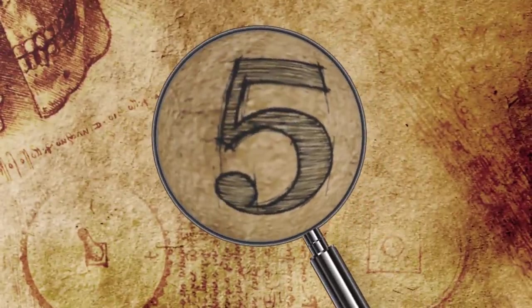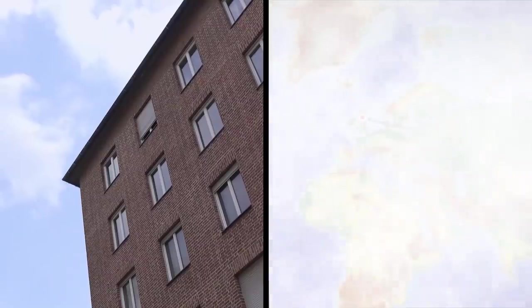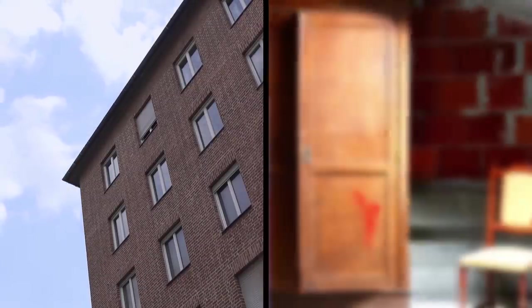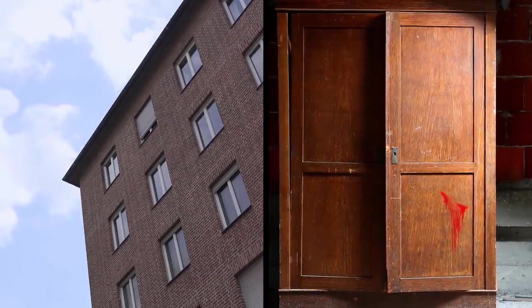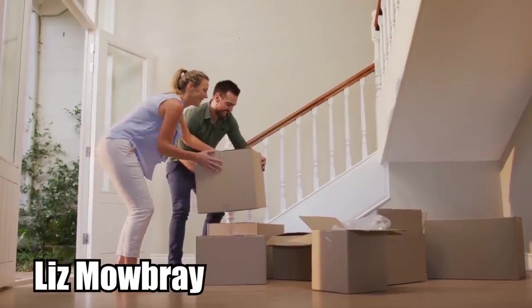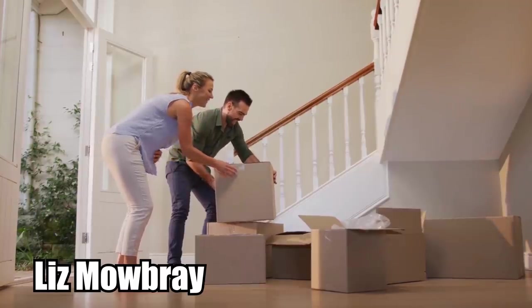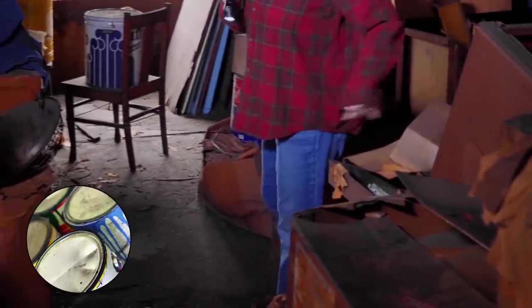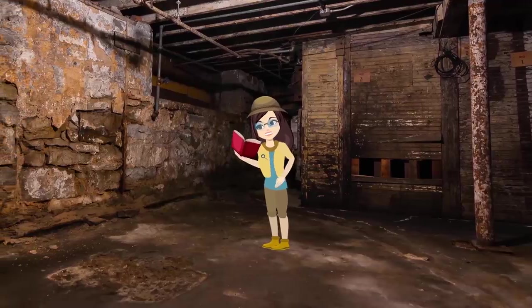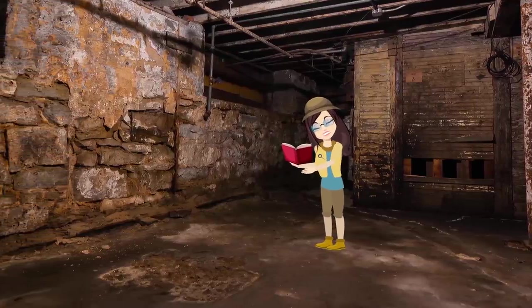5. Air Raid Shelter. For years, Mia Gray and other residents at an apartment building in Edinburgh, Scotland, dismissed an old cupboard in their basement as storage space. Nobody gave it a second thought, until a new neighbor named Liz Mowbray moved in and asked what it was. Gray and Mowbray worked together to clean the space, which was full of old paint cans and garbage at first glance. They realized that the space was much bigger than anyone ever thought.